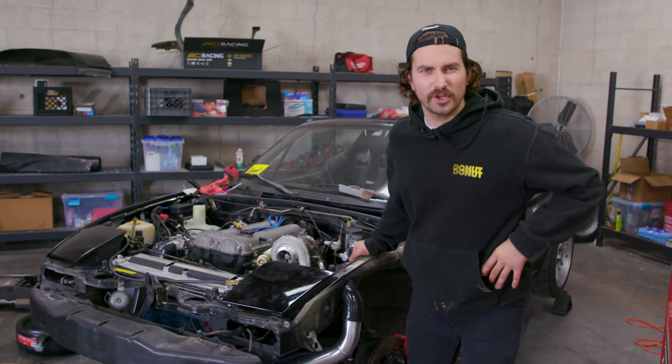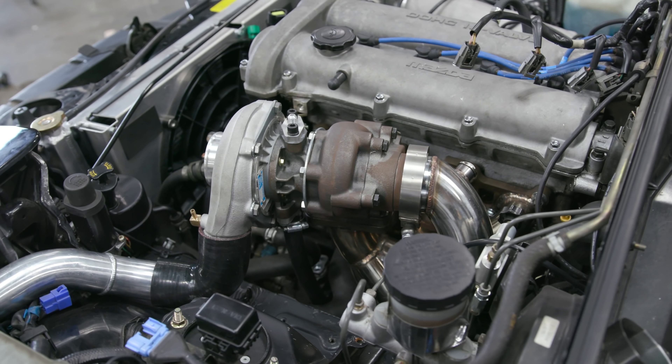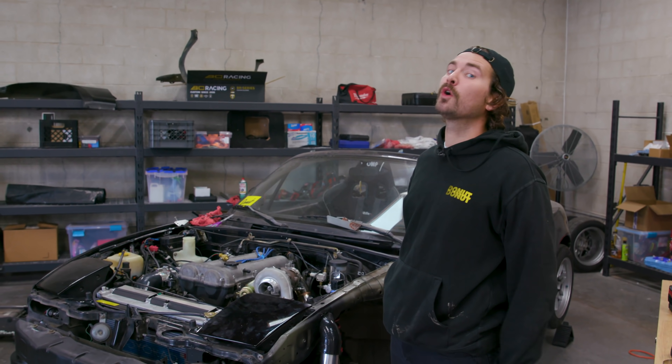What's that? You want to turbo your car? Classic. You want to make some turbo noises, make some horsepower, you want to be a boost creep, and of course, you want to impress a lot of dudes. Trust me, I get it.